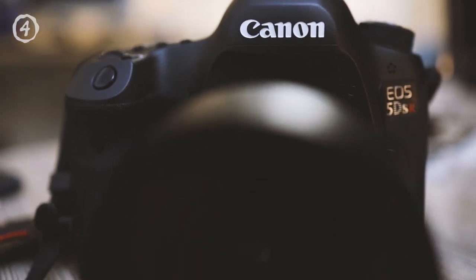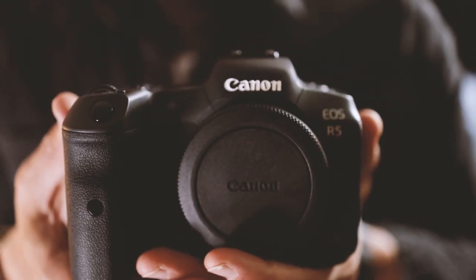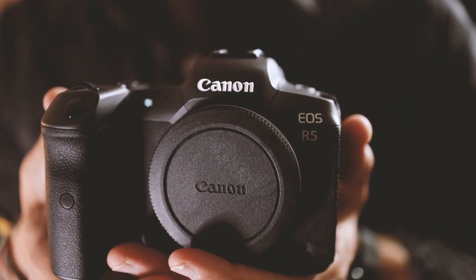Let's talk about three cameras: the venerable 50 megapixel Canon 5DSR, the first ever full-frame Canon mirrorless, the EOS R, and the new ridiculously specced EOS R5.